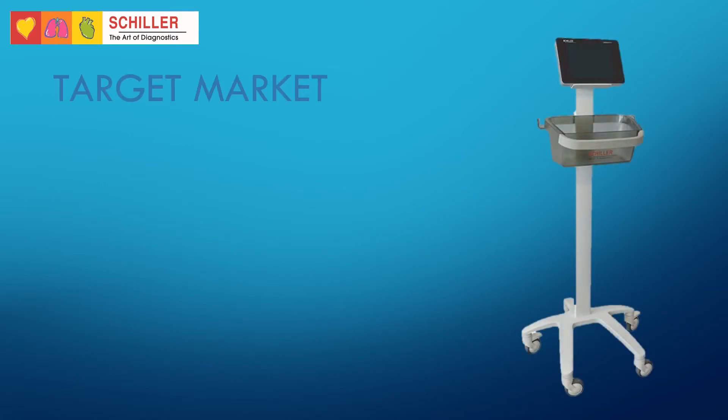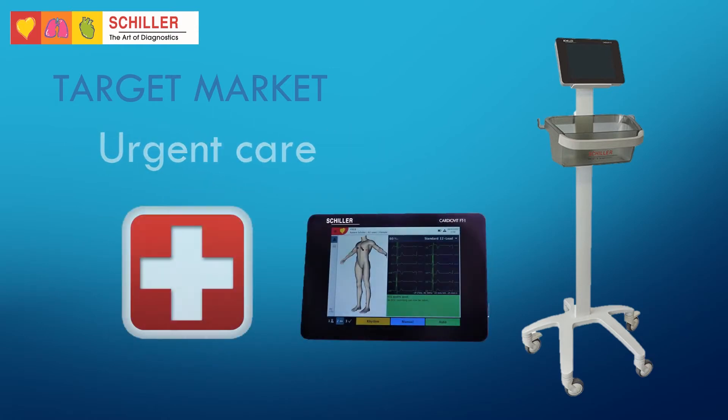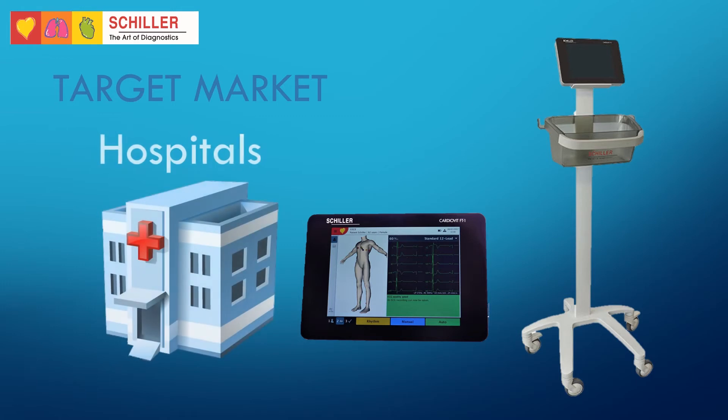Schiller's FT1 can be widely used in the physician's office, urgent care facilities, retirement homes, hospitals, and research centers.